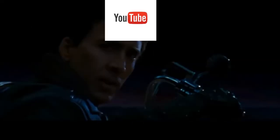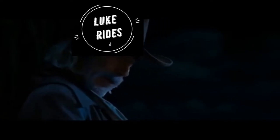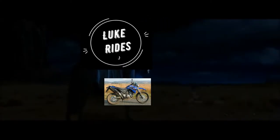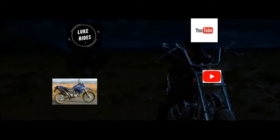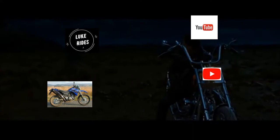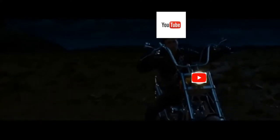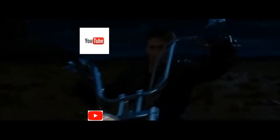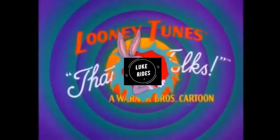This is the end of the trail for me. Thank you. I'll be back — and that's all folks.